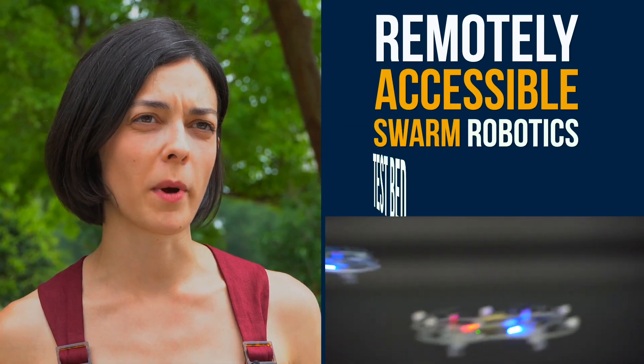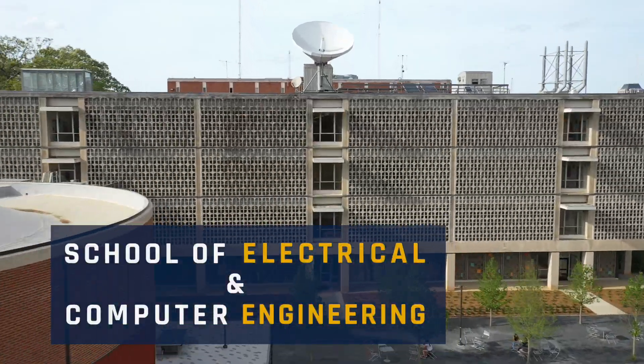The Georgia Tech Robotarium is a remotely accessible swarm robotics test bed. The Robotarium is located in the Van Leer building, which is here in the center of campus. It's also home to the School of Electrical and Computer Engineering.